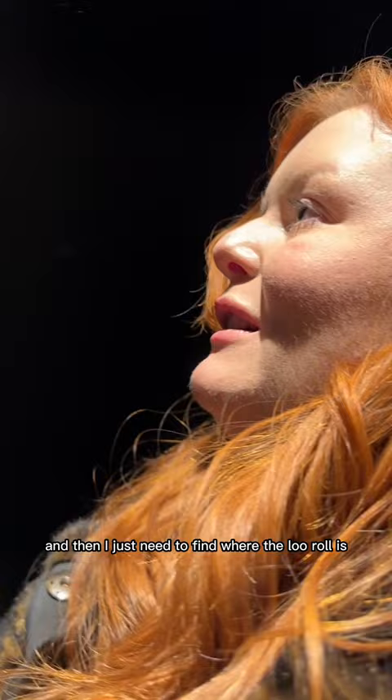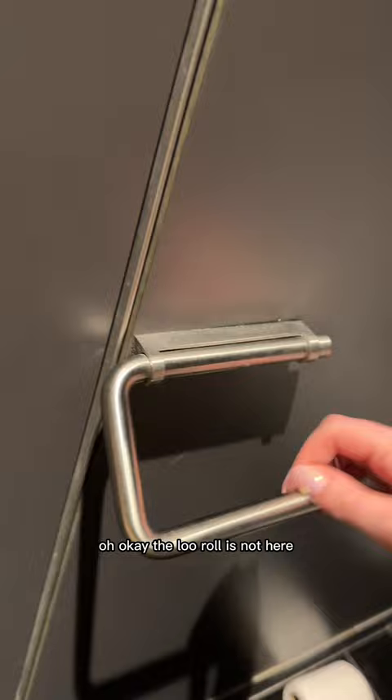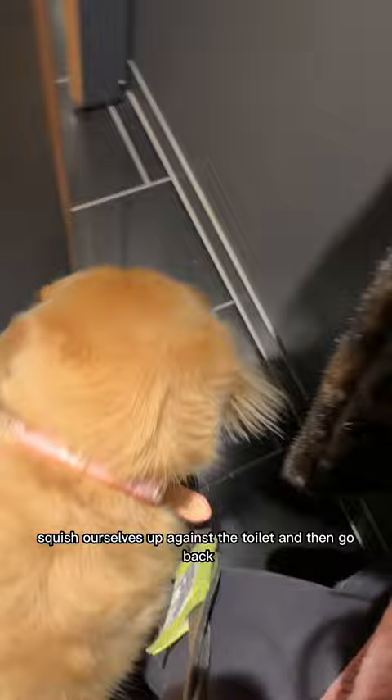Then I'm like, I presume the toilet's here. Are there buttons on the wall? Yeah there are. Okay, and then I just need to find where the loo roll is. I'm so glad this wall is like clean. The loo roll is not here. Where's the loo roll, Momo? We have to like squish ourselves over the toilet and then go like that.